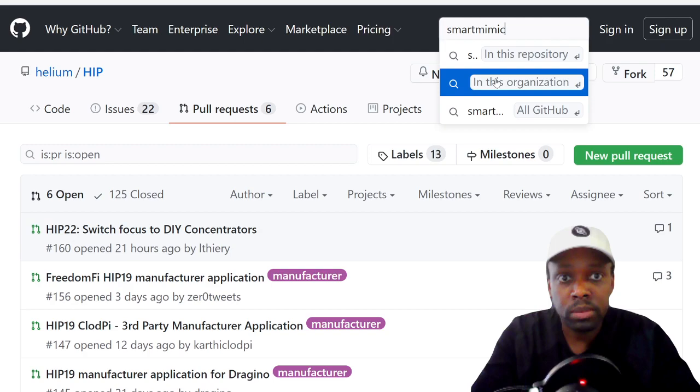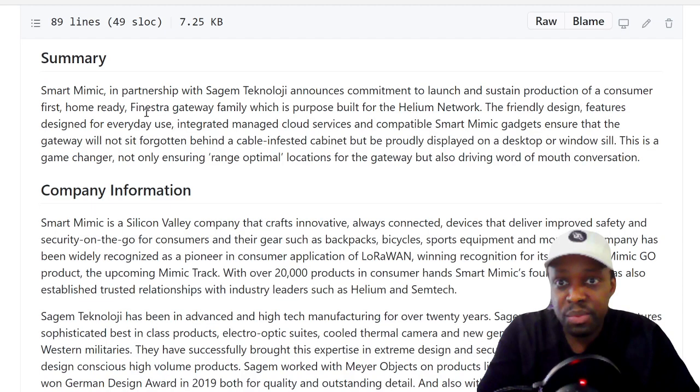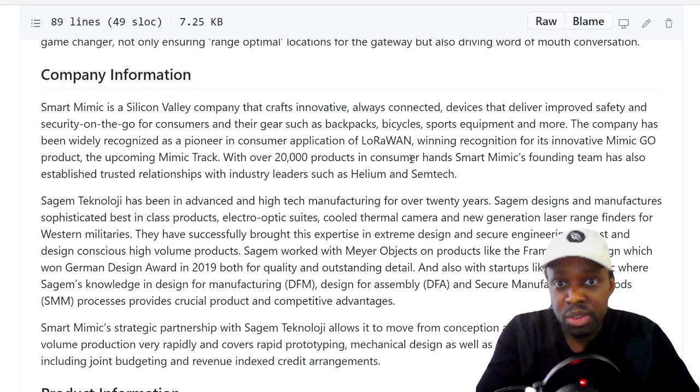The Smart Mimic application has been approved — that was HIP number 0019. The application states: Smart Mimic in partnership with Sagum Technology announces their commitment to launch and sustain a product of consumer-first, home-ready Finestra gateway family, purposely built for the helium network, with a friendly design for everyday use and integrated managed cloud services compatible with Smart Mimic gadgets.